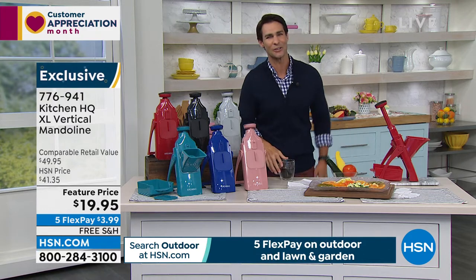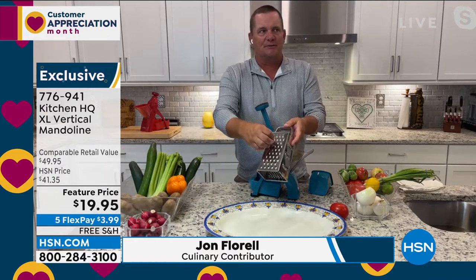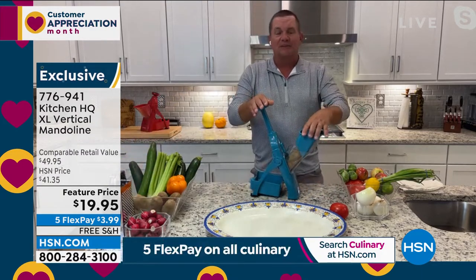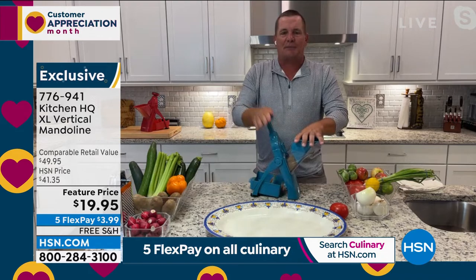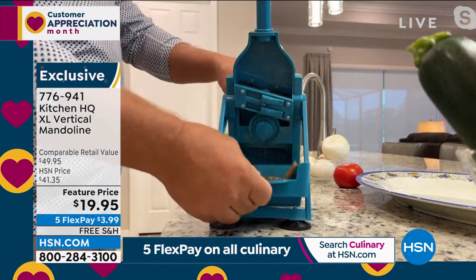Our friend John Florell is joining us to show just how easy this is to work. John explains: every chef in the world has a mandolin in their kitchen because it saves so much time. The problem with old mandolins is getting your fingers too close to the blades — like the old knuckle-buster grater with nothing to protect your fingers. Kitchen HQ solved this with an extra large chute on the front. All you do is push down on the handle and the blade goes across the food, with everything coming out the back into a catch-all bowl.